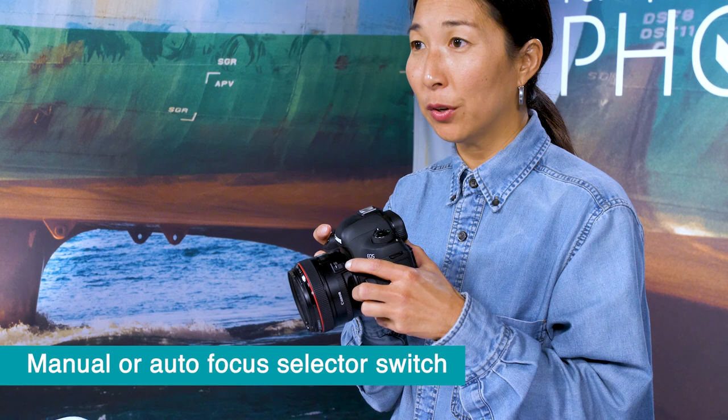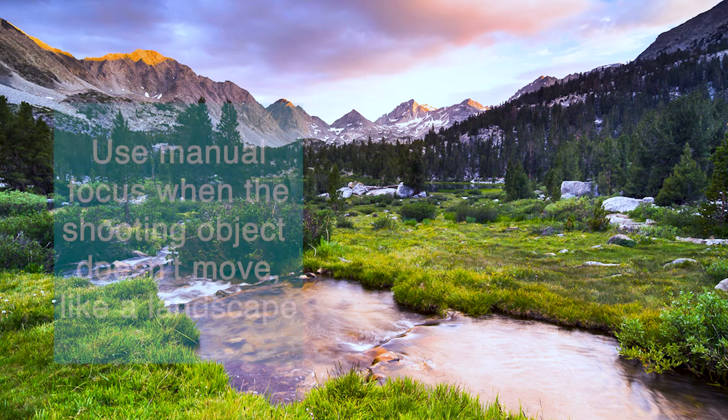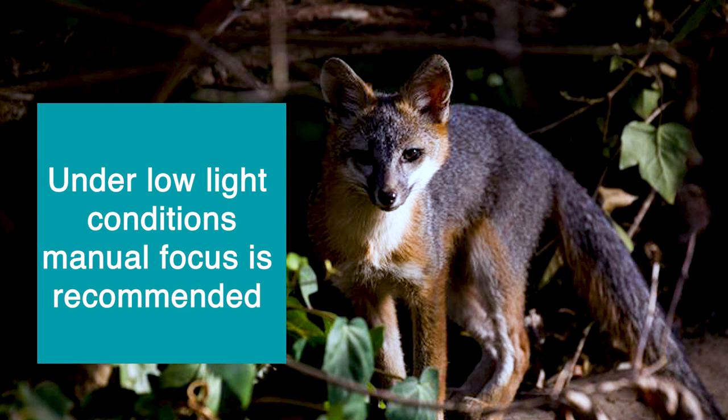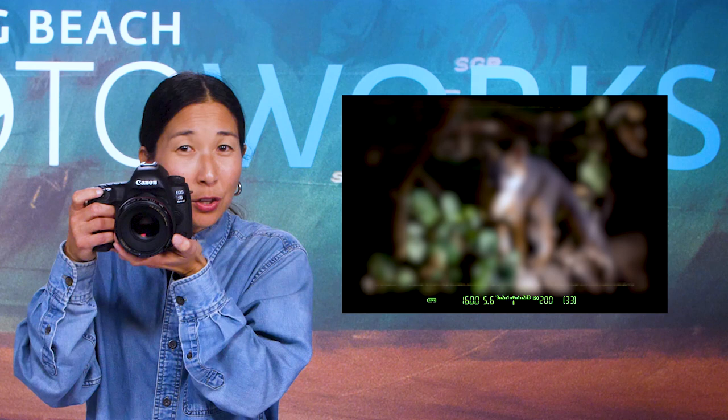Now you're ready to practice focusing and taking a shot. If you have an autofocus lens, there's a switch on the lens to toggle between manual focus (MF) and autofocus (AF). Let's start with manual focus. Manual focus works well when shooting a landscape, scene, or still life where the subject doesn't move. In dimmer lighting or when the subject is a similar tone as the background, your camera may have difficulty autofocusing, making manual focus a better option. To manually focus, simply turn the focus dial on your lens until it looks in focus in the viewfinder.